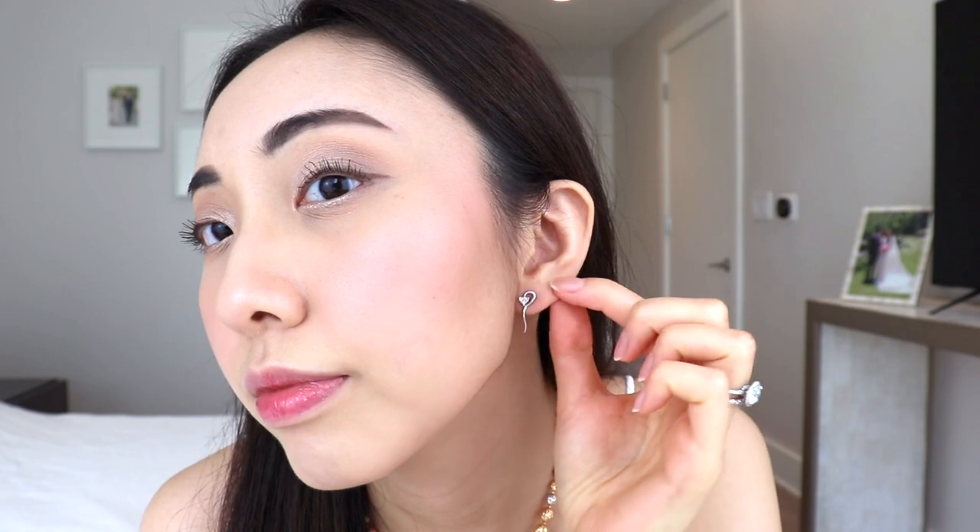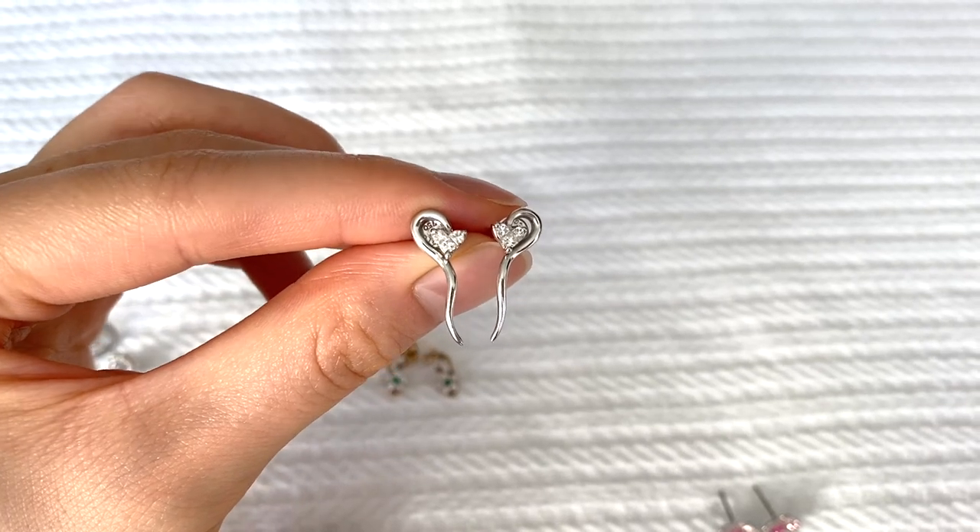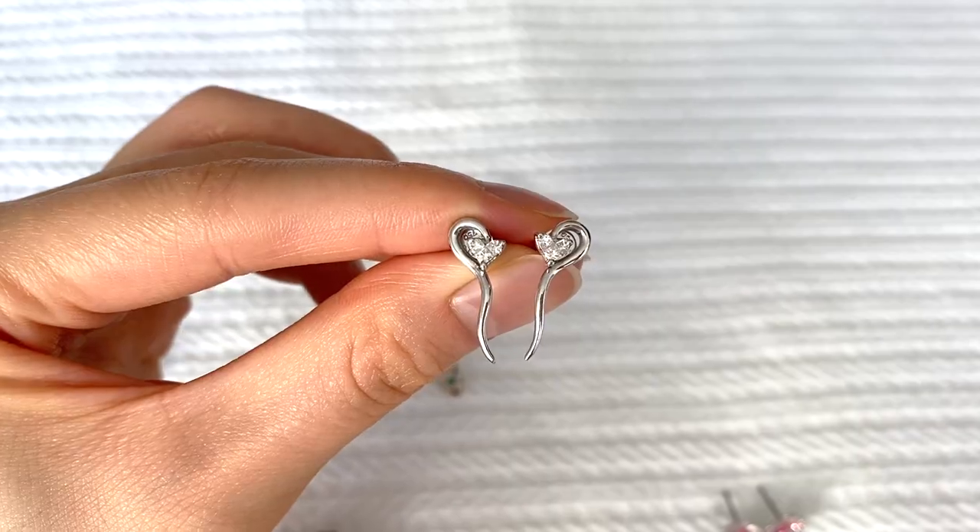The earrings I wear the most in real life are this super dainty pair with three little diamonds on each earring. They're kind of a heart shape but a little abstract, and they come down to a little squiggly detail at the bottom that reminds me of a snake. I've had this pair for so long, and because they're so small, I can just grab and go — they match so many outfits and so much of my other jewelry.